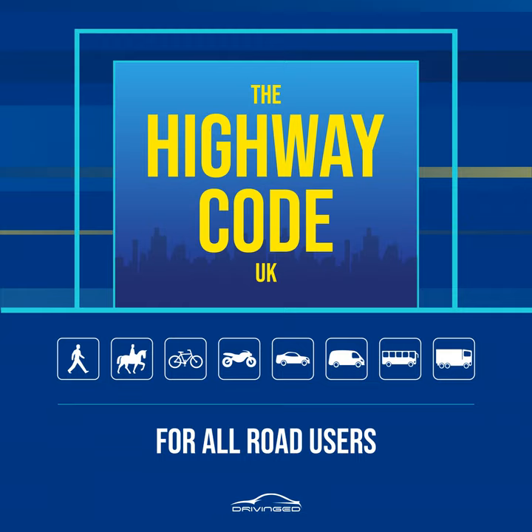Rule 22. Pelican crossings. These are signal-controlled crossings operated by pedestrians. Push the control button to activate the traffic signals. When the red figure shows, do not cross. When a steady green figure shows, check the traffic has stopped then cross with care. When the green figure begins to flash you should not start to cross. If you have already started you should have time to finish crossing safely. Rule 23. Puffin crossings differ from pelican crossings as the red and green figures are above the control box on your side of the road and there is no flashing green figure phase. Press the button and wait for the green figure to show.